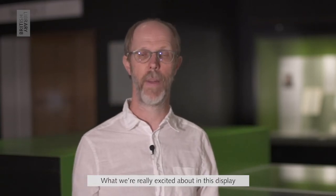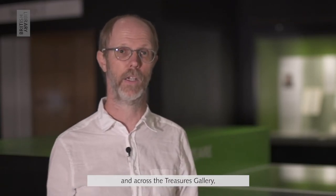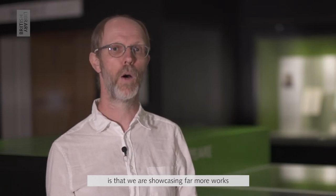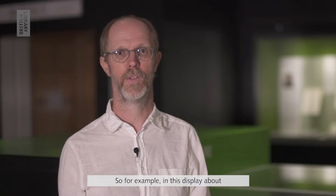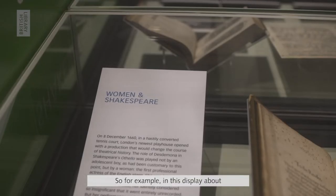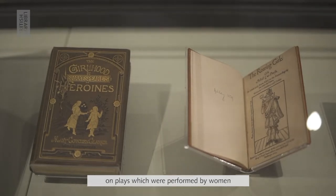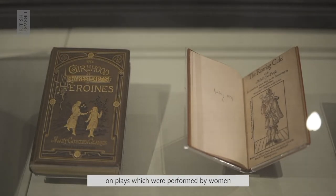What we're really excited about in this display and across the Treasures Gallery is that we are showcasing far more works which are written by women. For example, in this display about women in Shakespeare there's a real focus on plays which were performed by women, including actors such as Vivien Leigh.